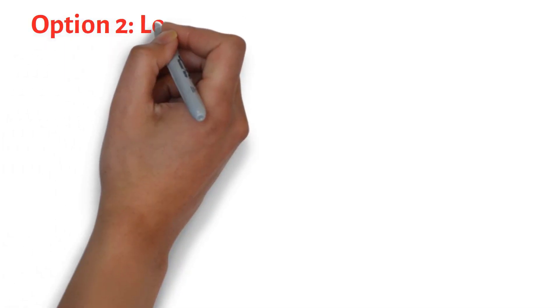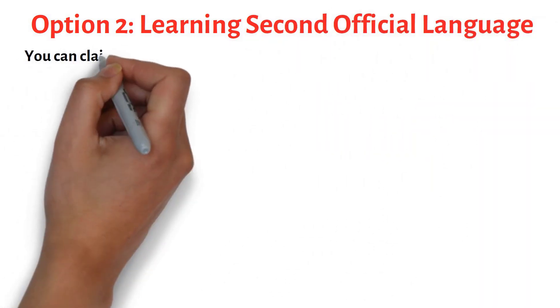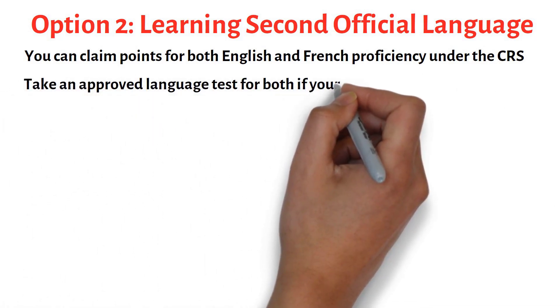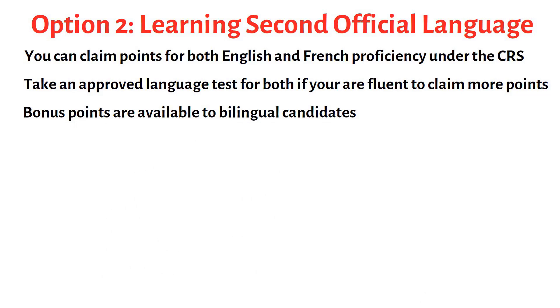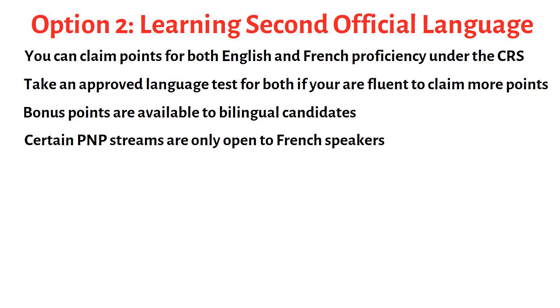Learning a second official language is your next best option. You can claim points for both English and French under the CRS system. If you are fluent in both languages, make sure you take an approved language test in both English and French to ensure you are getting as many points as possible. There are bonus points available to bilingual candidates, and certain PNP streams are only open to French speakers.